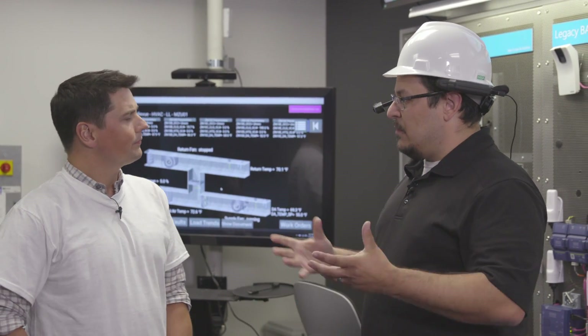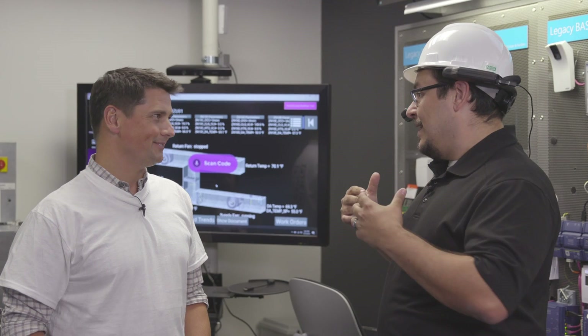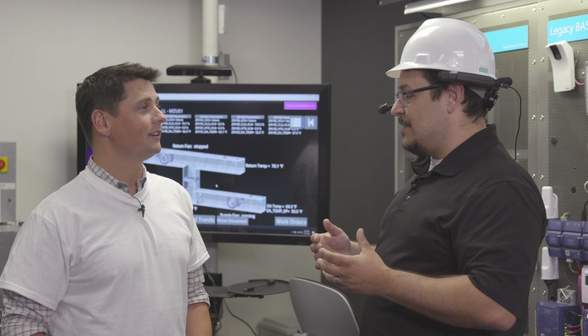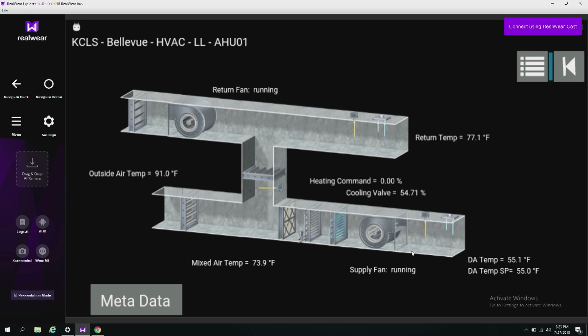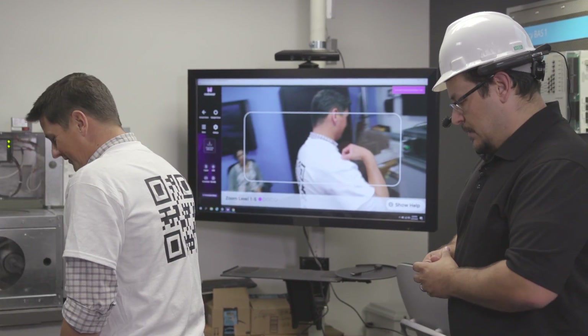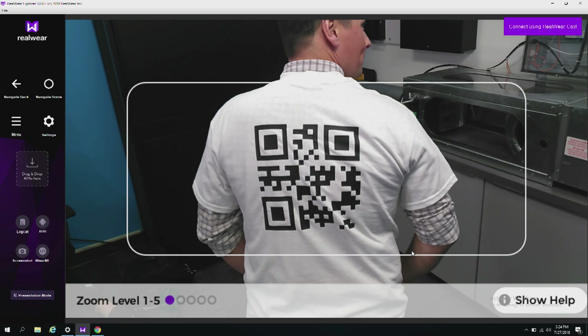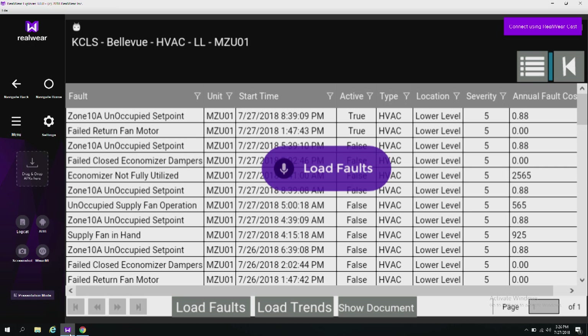Another way to navigate is scanning a QR code. Saying 'scan code' activates the camera, and scanning a code placed on equipment immediately pulls up all the information for that piece of equipment. Saying 'load faults' then shows a complete list of everything that's been happening with that equipment in real time.